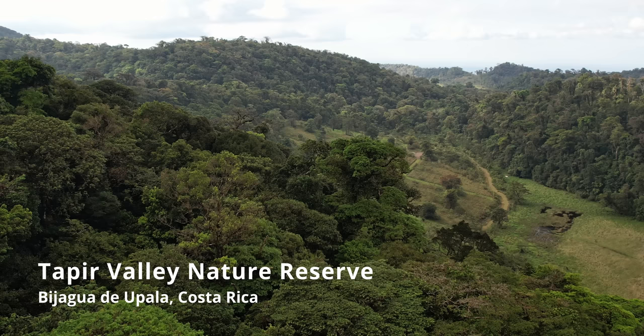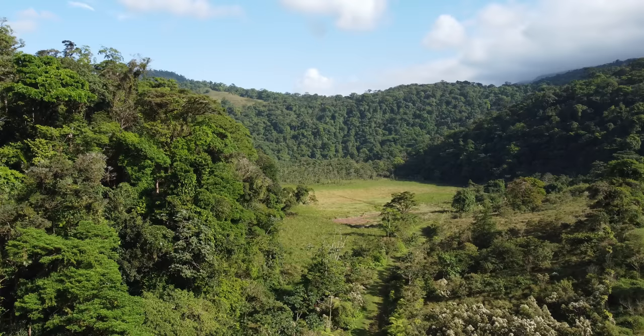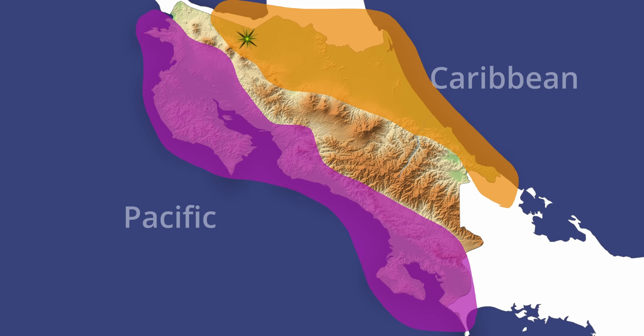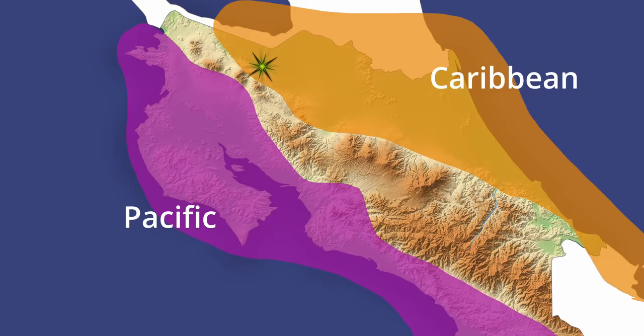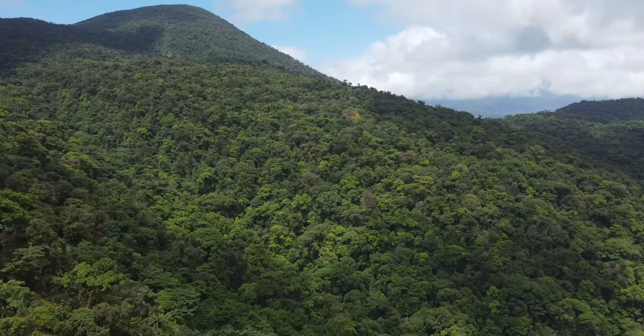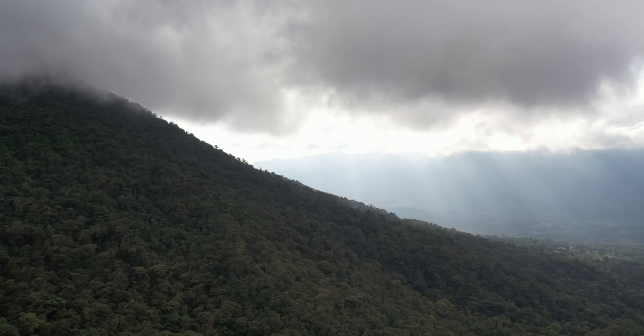Here at Taper Valley Nature Reserve in northern Costa Rica, near the town of Bihagua. Taper Valley is an 85-hectare preserve that is unique because of its location and diversity of habitat. Nestled at the base of Volcan Tenorio, it's on the boundary of both the Caribbean and Pacific slopes of Costa Rica. This transitional zone means that you can see birds from both bioregions in one location. Taper Valley's elevation also means that there are many altitudinal migrants that move up and down the mountains through the valley during the wet and dry seasons.